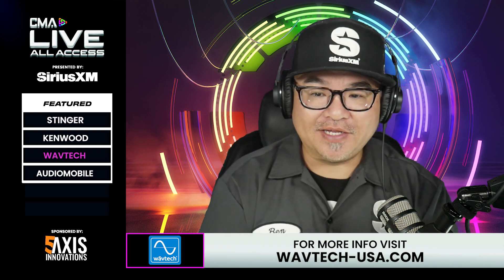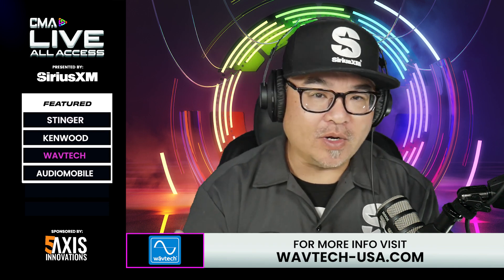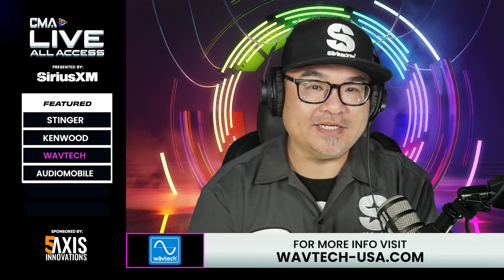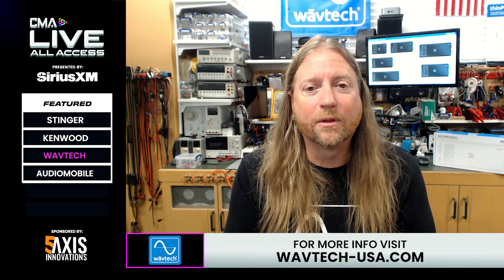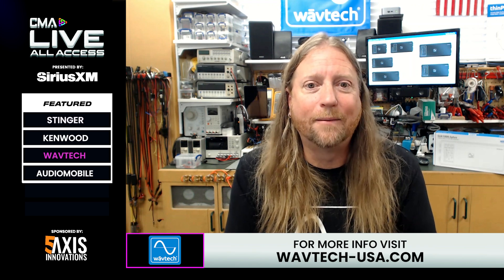There you have it — the brand new Wavetech LINK 100.5 Plus five-channel amplifier. What's the price, Jason, and when can dealers get their hands on it? It retails for a very reasonable $599 and has been shipping for a couple of months now. It's available at authorized Wavetech dealers, and you can go to wavetech-usa.com for detailed information and system examples showing how to use this amplifier with all its flexible features.